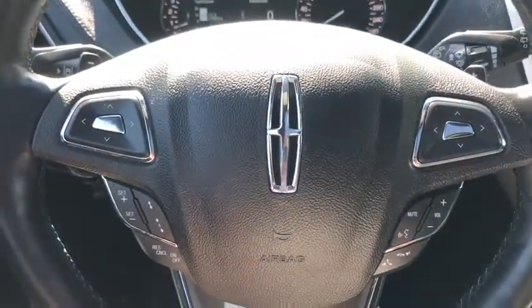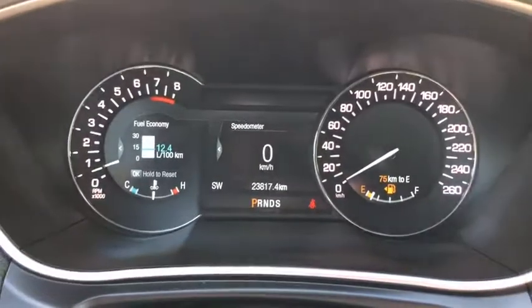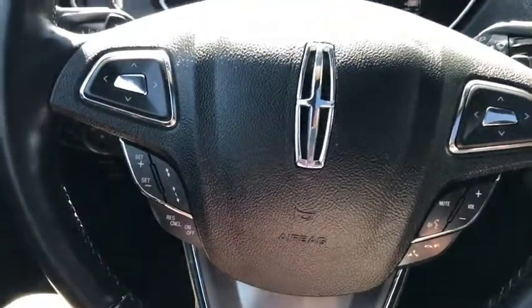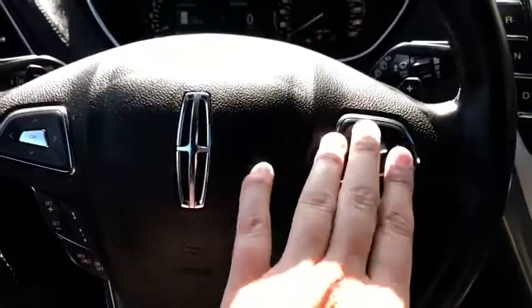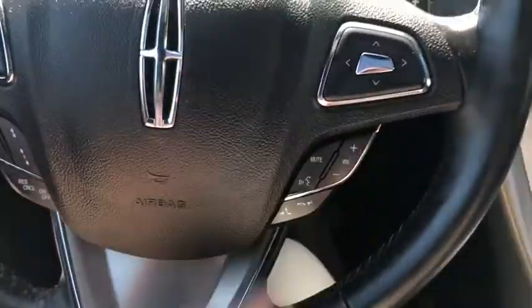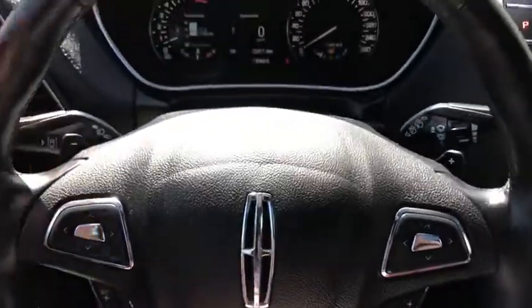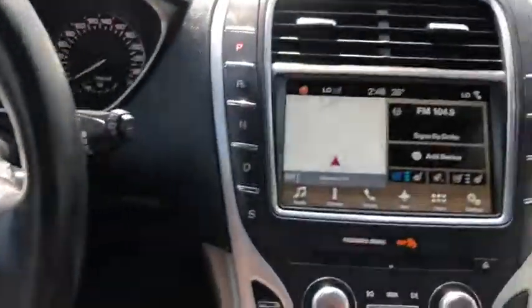On the steering wheel on the left hand side you have your arrows to take you through your information panel on the dash. You can see we have about 23,000 kilometers on this SUV. Underneath you have your cruise control complete with adaptive cruise control. On the right you have your arrows and audio controls, and in behind the steering wheel we do have paddle shifters located on the left and the right hand side.